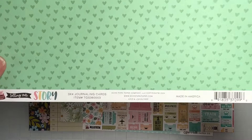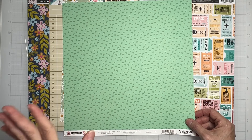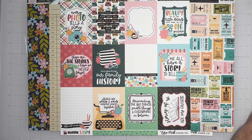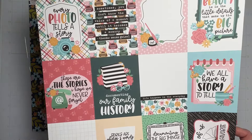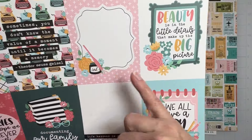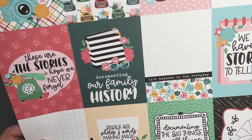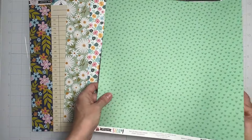This one is from Echo Park 'Telling Our Story' — it's three by four journaling cards in an absolute seafoam green tone-on-tone with hearts. The three by four cards — or four by six, let's call them cut-aparts — are great for pocket scrapbooking and cards. There are also all these elements to fussy cut out, which is kind of my jam. There's a sweet little photo album, and so many things to cut out! The seafoam color is going to break it up nicely.